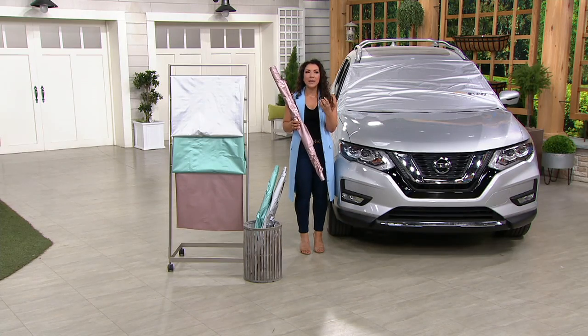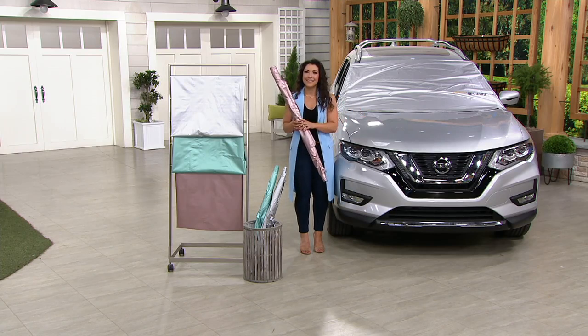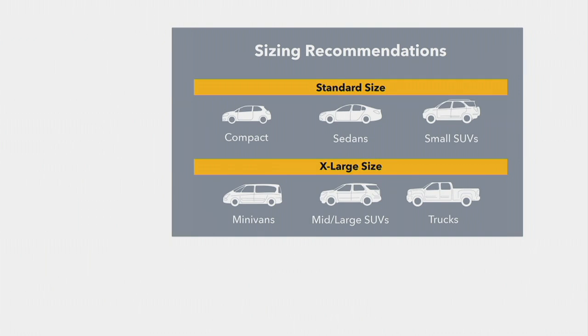Instead of having to turn your car on and waste gas and waste time, you get to stay covered. Now, not only do we have three different colors, but there are two different sizes to choose from. Whether you have a sedan or a small crossover SUV, you want to get the standard size. With a minivan, a mid to large size SUV, or a truck, you want to go ahead and get the extra large size. Because of the security panels, you can fit any car — if you go a little bit bigger, it's fine, it's not a problem.